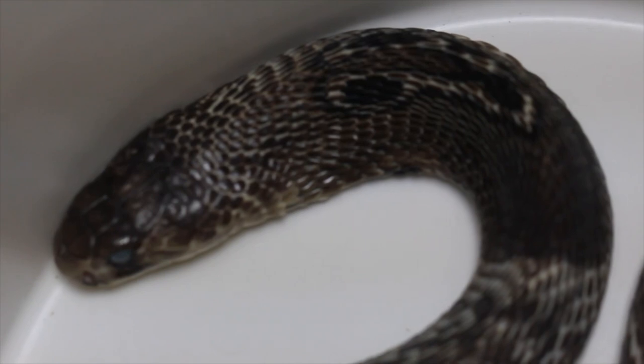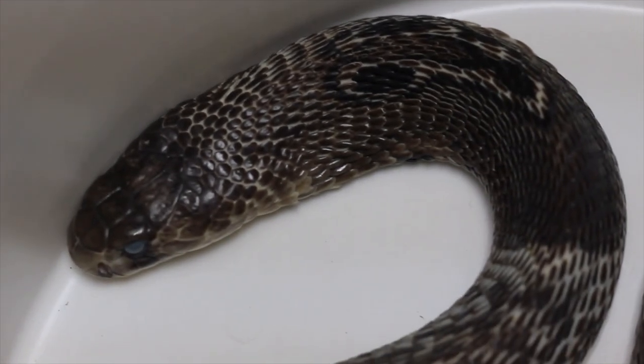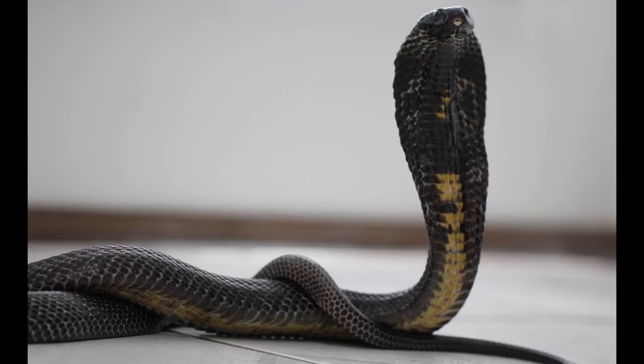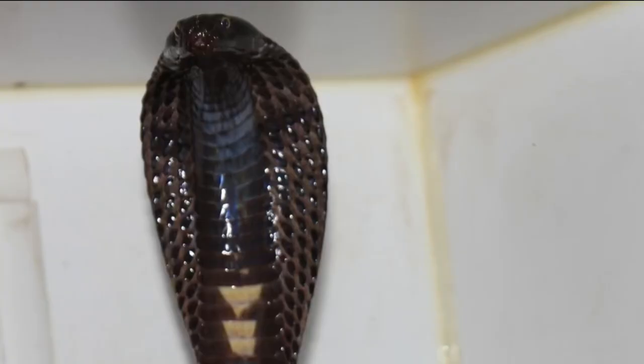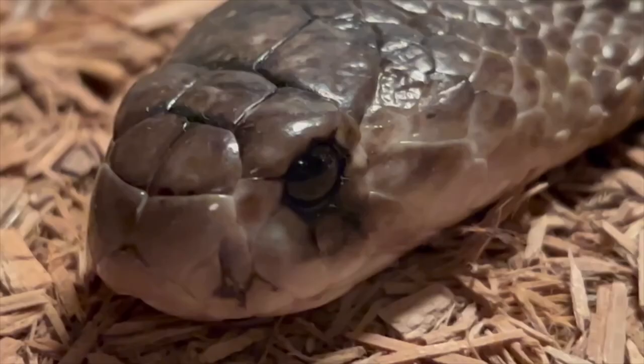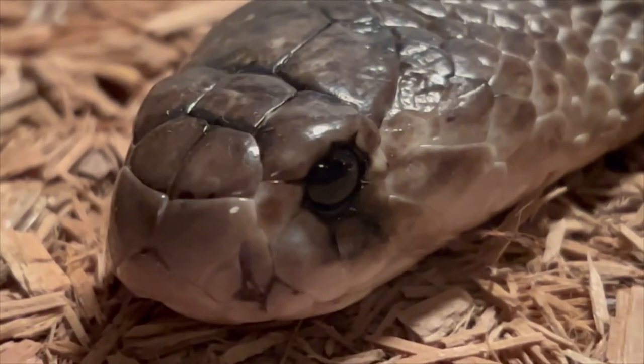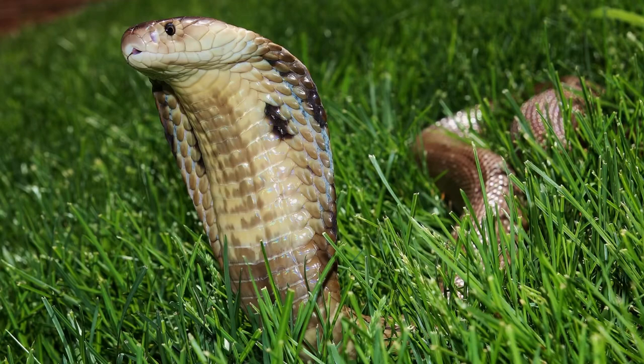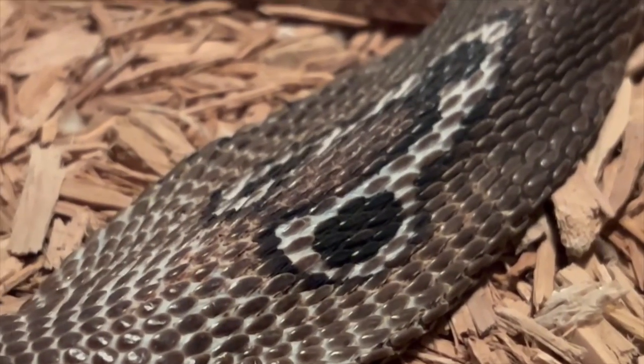Before we start with the general description, let's get some information out of the way that may be confusing. I mentioned the Black Pakistan Cobra as being Naja Naja. Depending on what sources you read or who you talk to, the Black Pakistan Cobra is either considered Naja Naja or a subspecies, Naja Naja Karachiensis. At one point, all of the Asiatic Cobras were considered subspecies of Naja Naja until they were separated into different species. The Monocled Cobra, for instance, was Naja Naja Kaouthia — now it's just Naja Kaouthia.